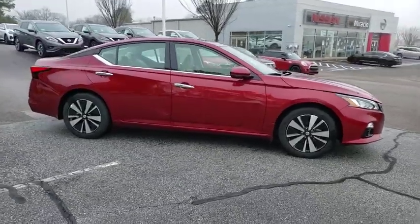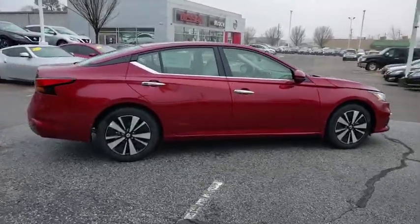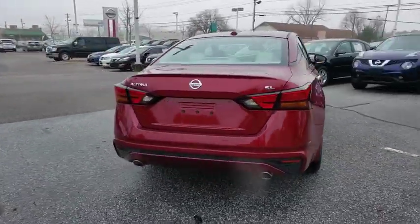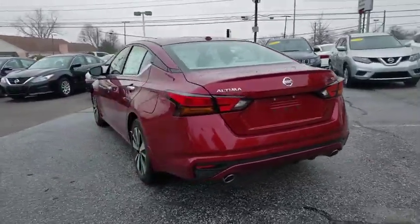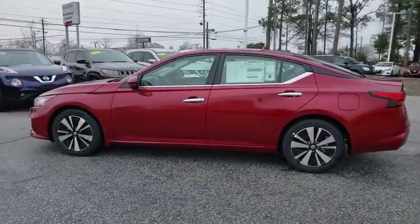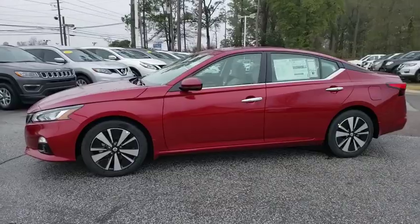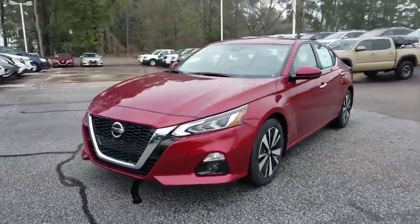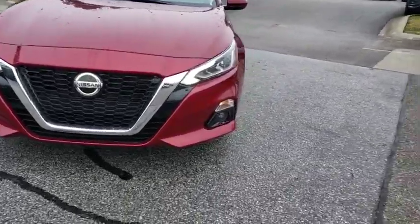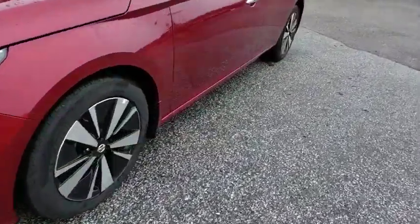2019 Nissan Altima. The Nissan Altima offers advanced features to make life easier, and most of the features come standard. Combined with a powerful engine, six standard airbags, and over 5,000 quality and performance tests, the Nissan Altima is made to drive and built to last. This vehicle has less than 100 miles. Here are some of this vehicle's great options.